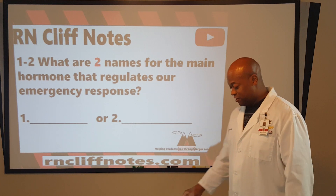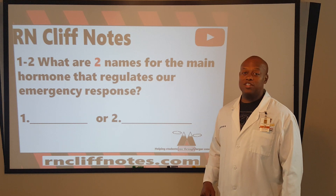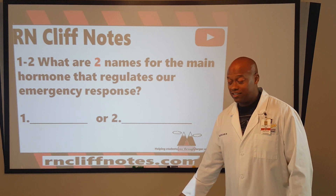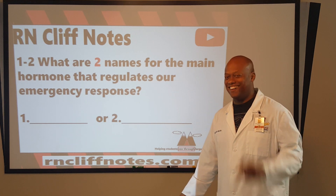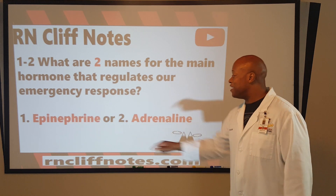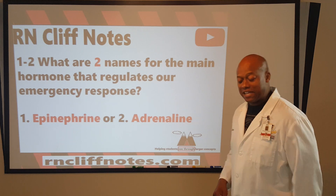On your paper or on your device, you should have written — emphasis on written, not just thought about it. So, epinephrine and adrenaline. Hopefully you wrote that down or typed that in.